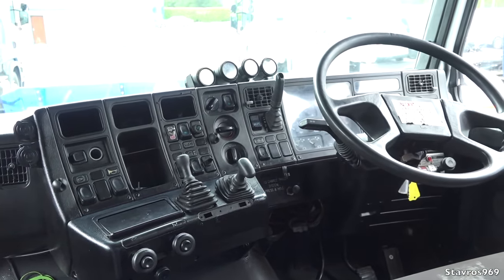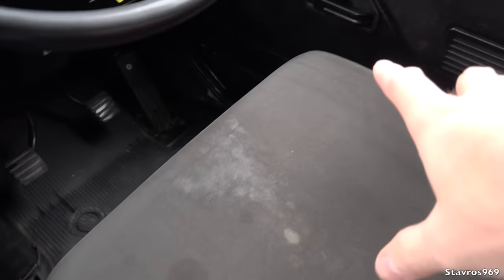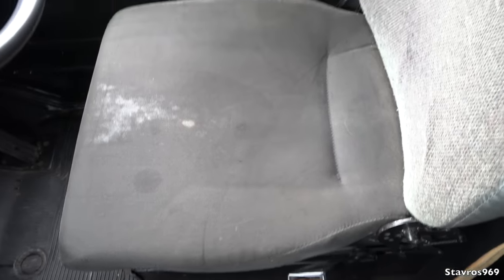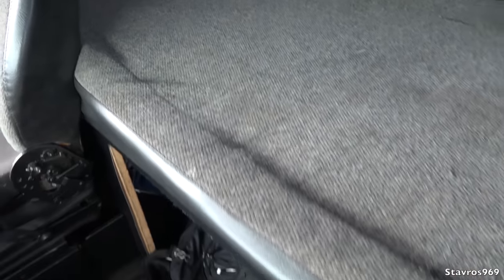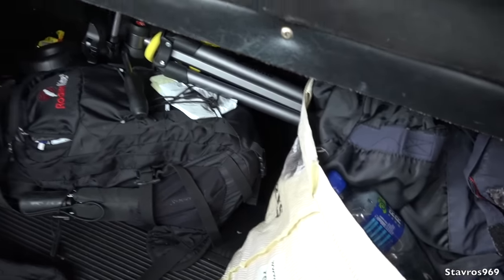That's what it looks like on the interior of the cab — just a small bit of wear on the seats, which can be expected over the years of life this truck has had. And there's your bunk as well, with plenty of storage underneath. Very handy.